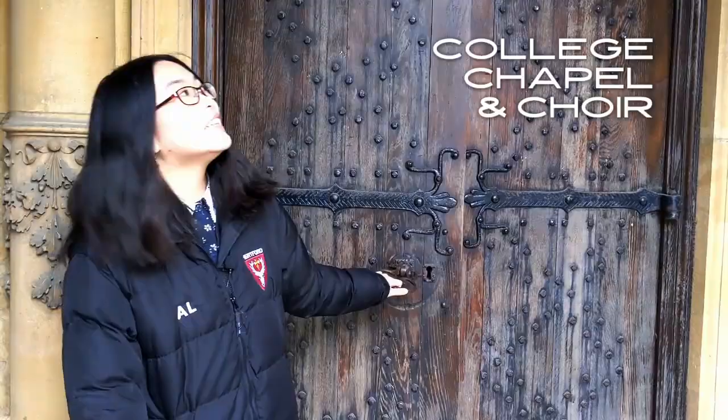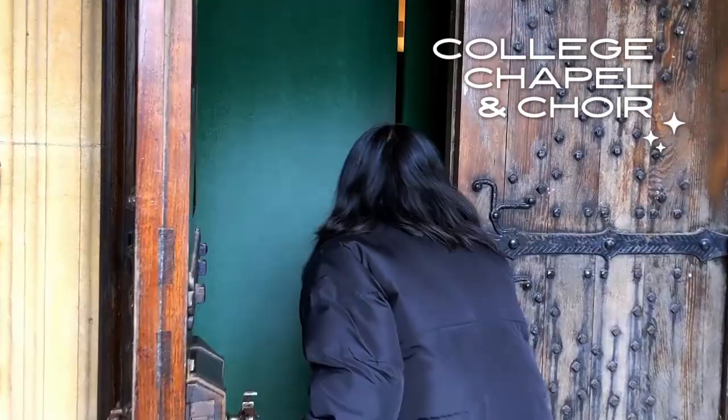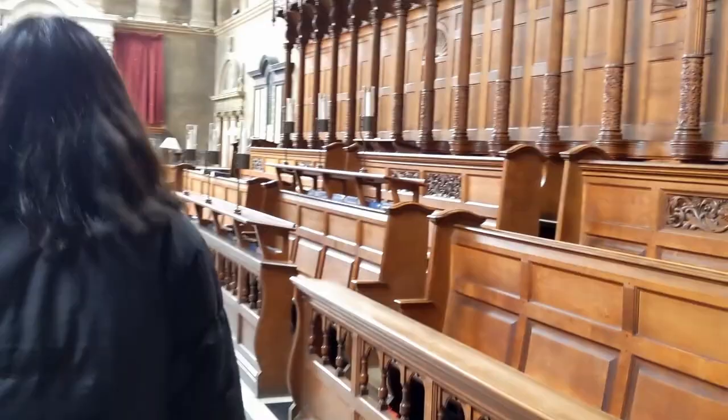So here at Hartford Chapel you can be part of the non-auditioning choir and get to sit in these lovely pews yourself. One of the benefits of the choir is, as well as being able to sing in a beautiful space, you also get free dinner afterwards. So I would say everyone should join — it's a really lovely community here.